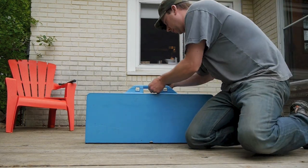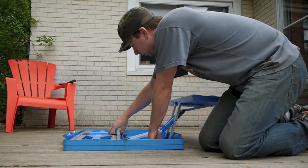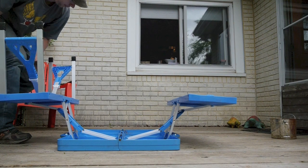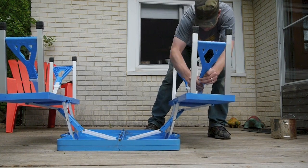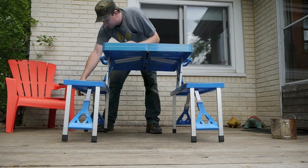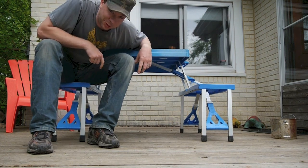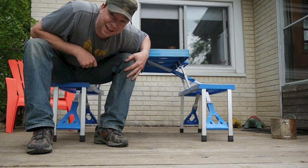Suitcase by day. And under the guise of night — not really. It becomes a cool little picnic table, as my neighbors are looking over here wondering what the heck I'm doing. I just wanted to share. I thought it was kind of cool. Again, found on the side of the road.